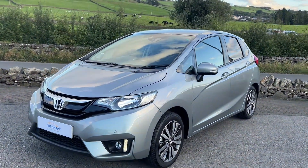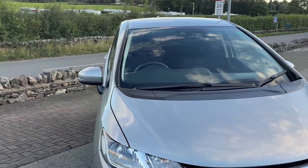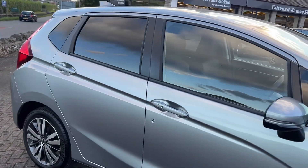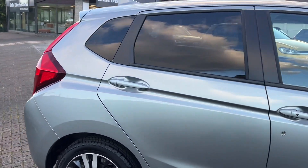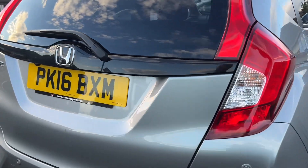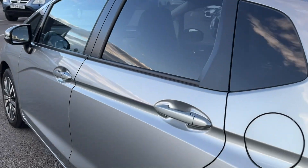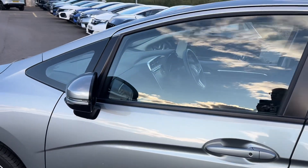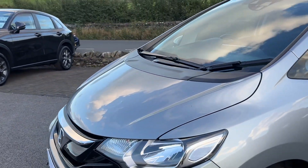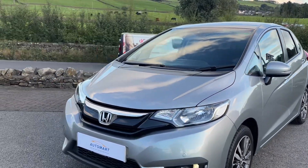Hello everyone and welcome to the Kennel Automite YouTube channel. My name is Sam, the internet specialist. Today I'm joining around this 2016 Honda Jazz EX. This one's had one owner from brand new and it's done just over 8,000 miles, so it's an immaculate vehicle. Due to its age we can't approve it as a Honda Approved vehicle, so it's on our Automart side, but it will still come with six months warranty and it has just been serviced through the Honda workshop and been fully checked over.